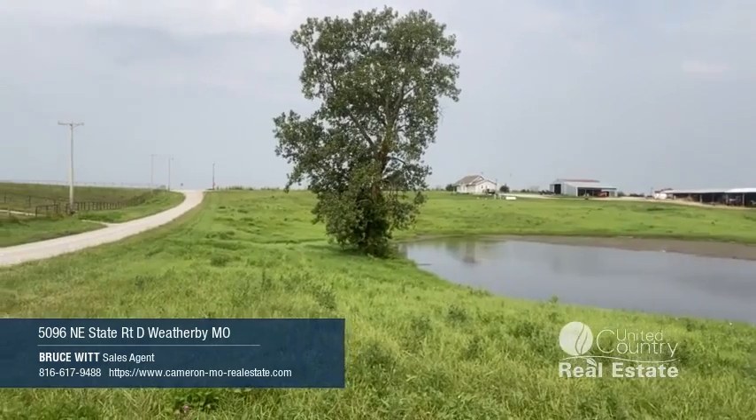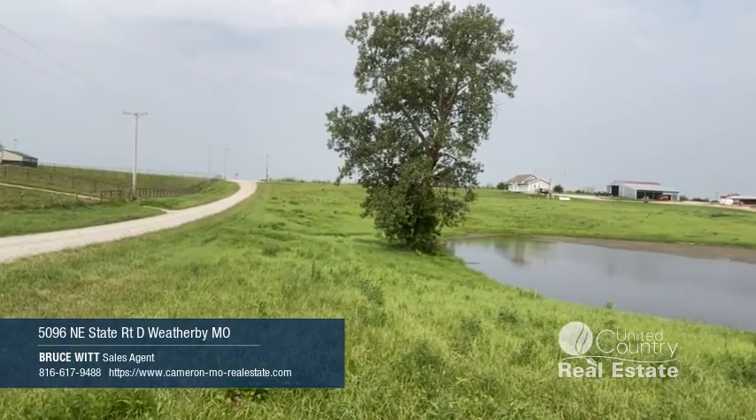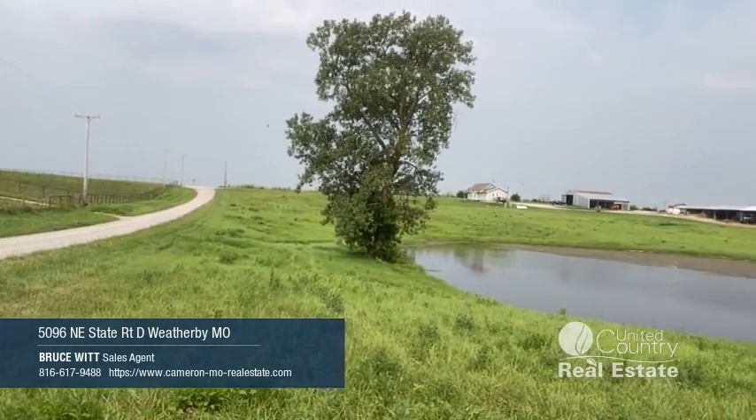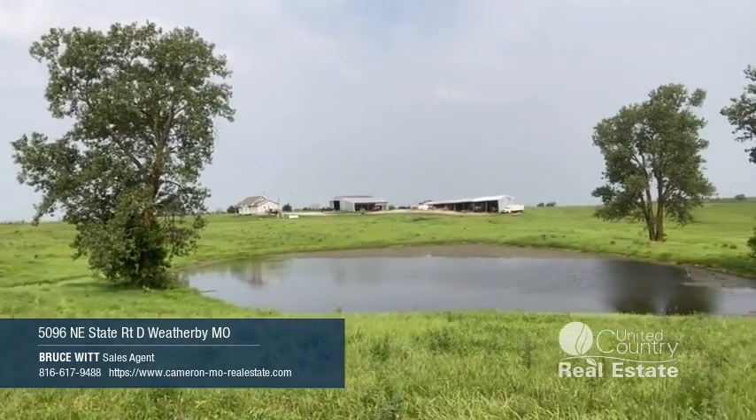Nice buildings — 54 by 36 shop with a 16-foot lean-to on it, then a 120-foot building. And we are on top of the world here.